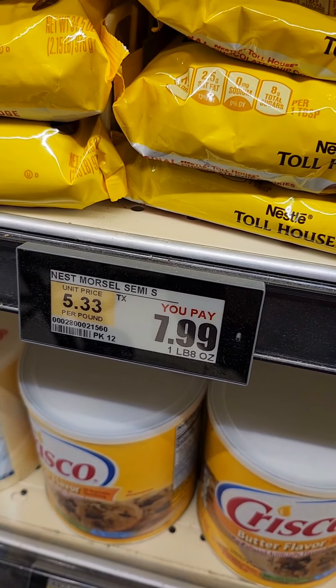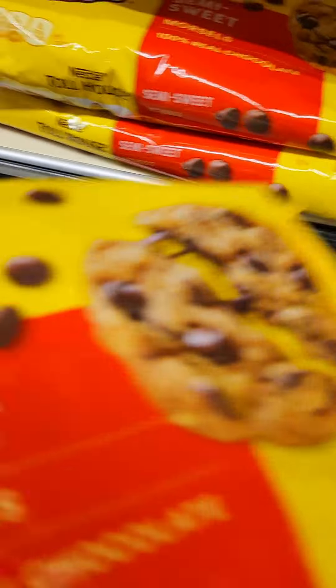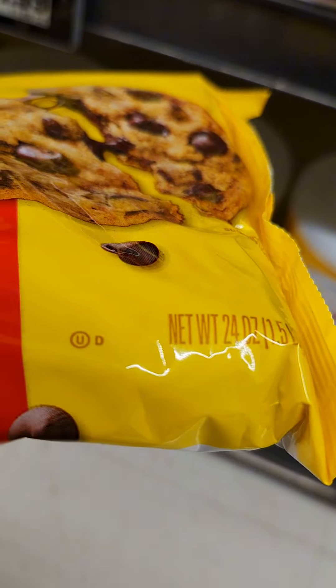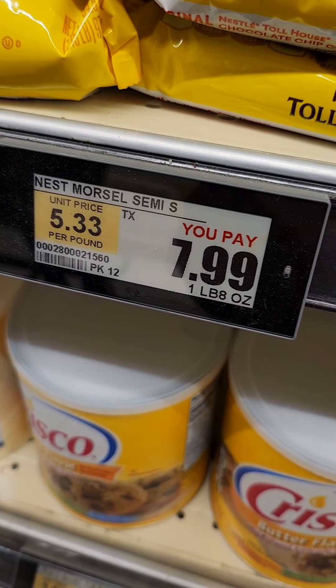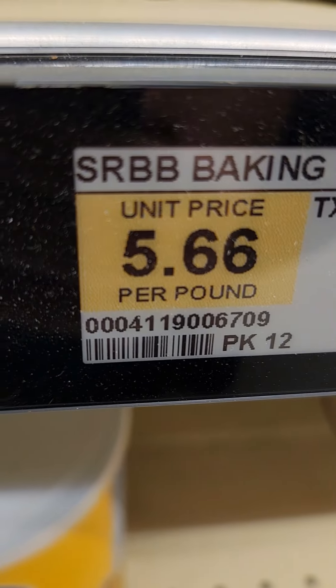But if you look at this, this is the Nestlé Toll House — same size, 24 ounces, same exact size, same product, semi-sweet chocolate chips — $7.99. And it's not on sale, that's the regular price. So it's actually cheaper to buy the name brand.